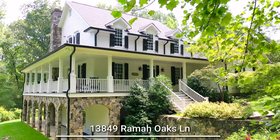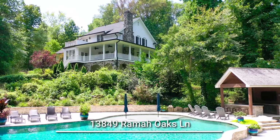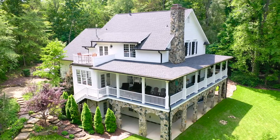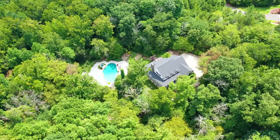If you're looking for a modern farmhouse with ultimate privacy and a stunning location, you have found it. Welcome to 13849 Rayma Oaks Lane. Cannot wait to show you this beautiful home. I love the wraparound porch overlooking almost three acres of absolute breathtaking nature and serenity.